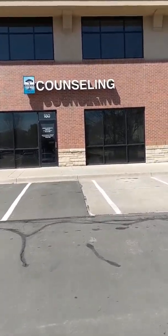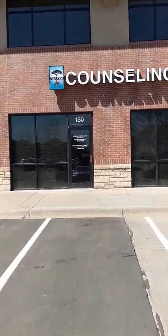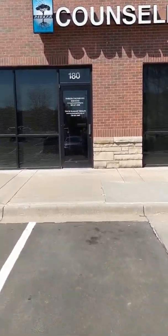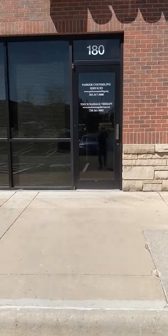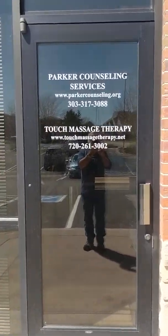Hi, today we're going to do a walkthrough of Parker Counseling and Education Services. Here's the outside of the building with our sign, and as we walk up we'll see the front door has signs for both Parker Counseling and also Touch Massage Therapy.